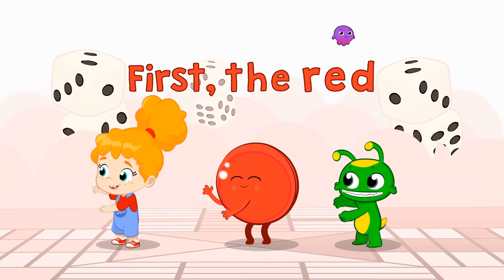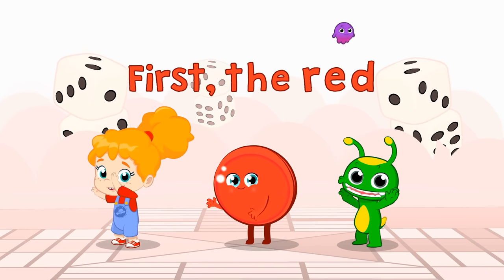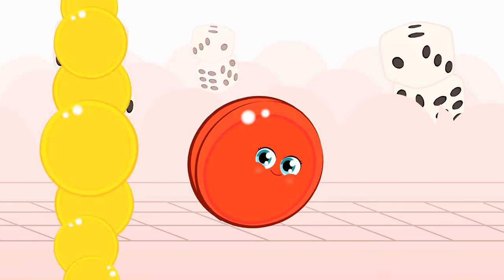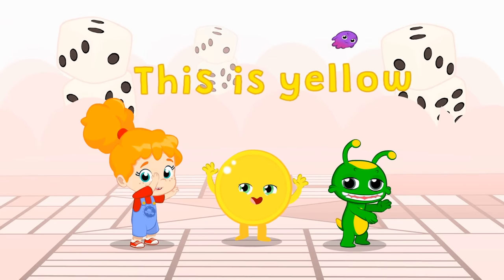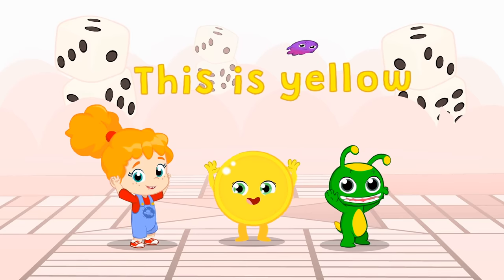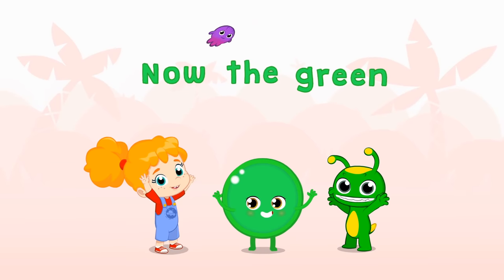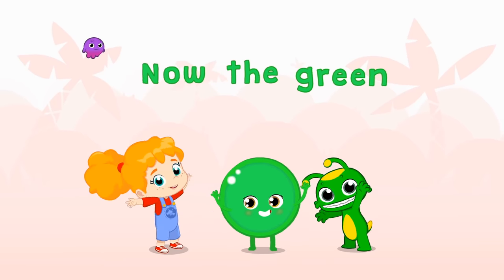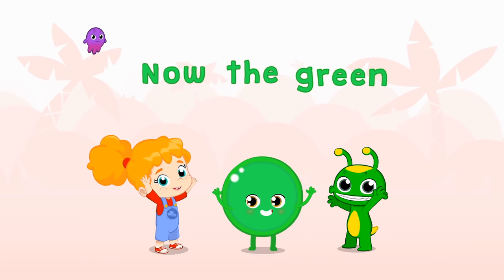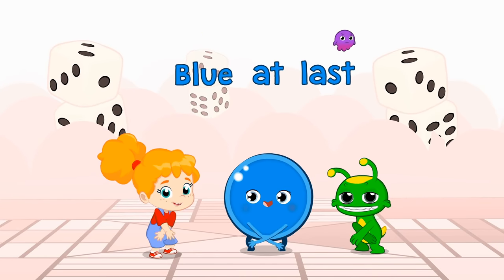Blue, like a rabbit! First the red... this is yellow. Now the green. Blue at last.